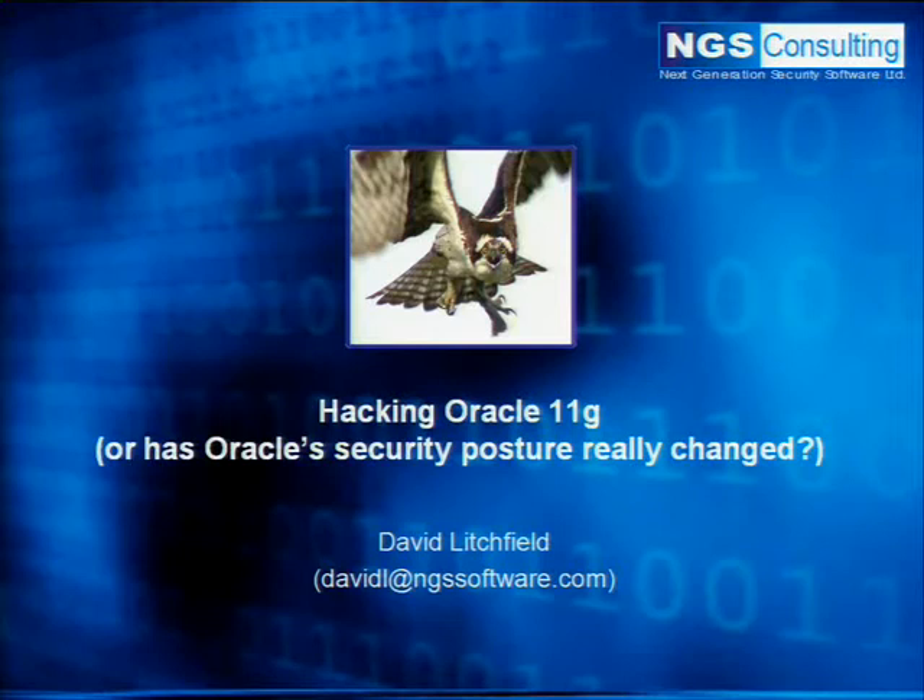Thanks very much for coming. My name is David Litchfield. I currently work for NGS Software. That's about to end in about an hour's time, so this is my last gig as NGS Software. Today we're clearly going to be speaking about hacking Oracle 11G.